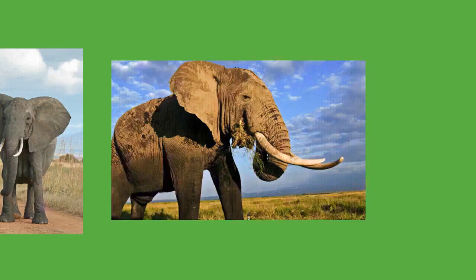The lions of Savuti, Botswana, have adapted to hunting elephants, mostly calves, juveniles, or even sub-adults. There are rare reports of adult Asian elephants falling prey to tigers. Elephants tend to have high numbers of parasites, particularly nematodes, compared to many other mammals. This is due to them being largely immune to predators, which would otherwise kill off many of the individuals with significant parasite loads.